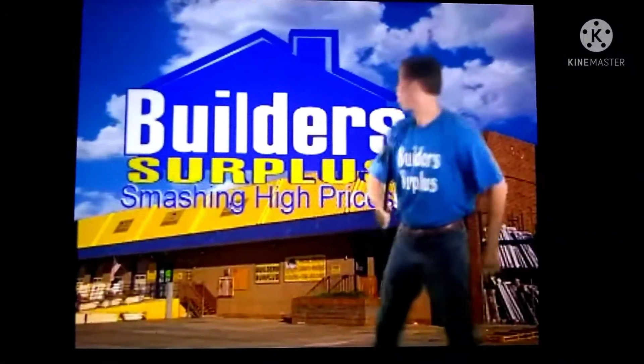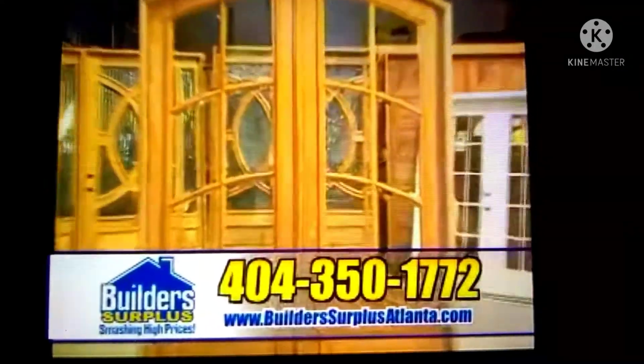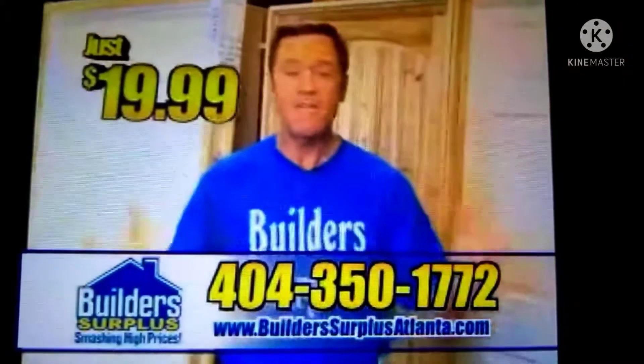At Build-A-Surplus, we're smashing high prices with savings of 40 to 60%. Like beautiful mahogany, steel, and fiberglass doors, or interior doors starting at just $19.99. Save hundreds, even thousands of dollars.